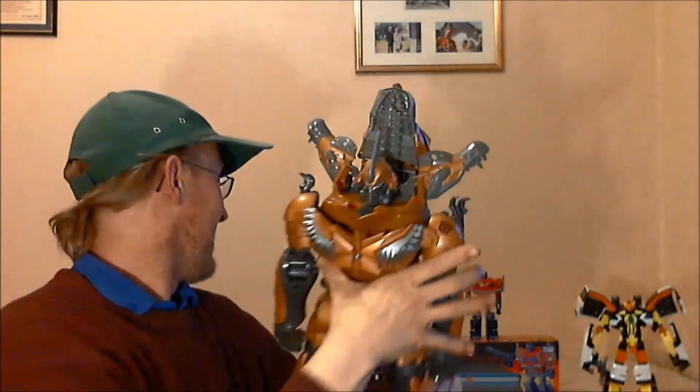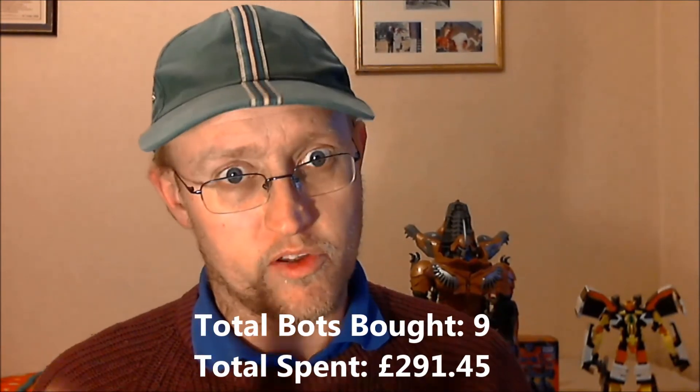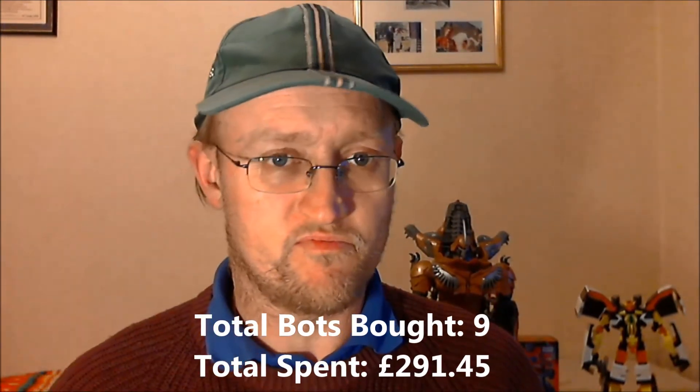That has been my haul from this month - not much, as you can see, only nine bots bought. I did manage to spend on that little lot, not including the radio control car and the little truck thing, £291.45 - which compared to the previous month is a drop in the ocean. But I haven't really managed to save as much money as I'd hoped this last month, and I think the radio control car at £129 put a stopper to that.